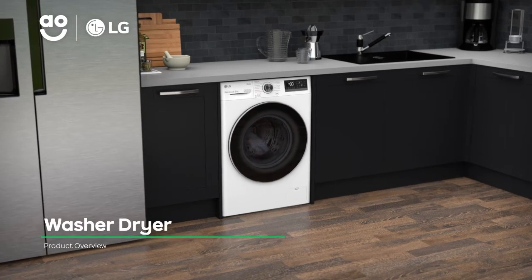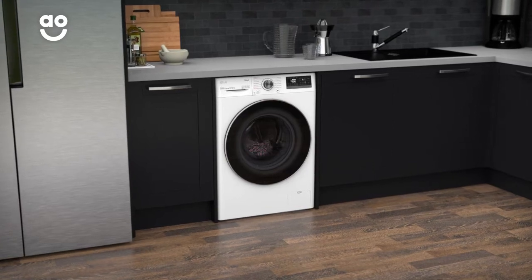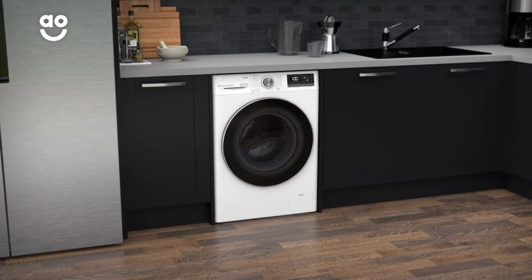With its intelligent technology and energy-saving features, this LG washer-dryer is great if you want a model that takes special care of your laundry.